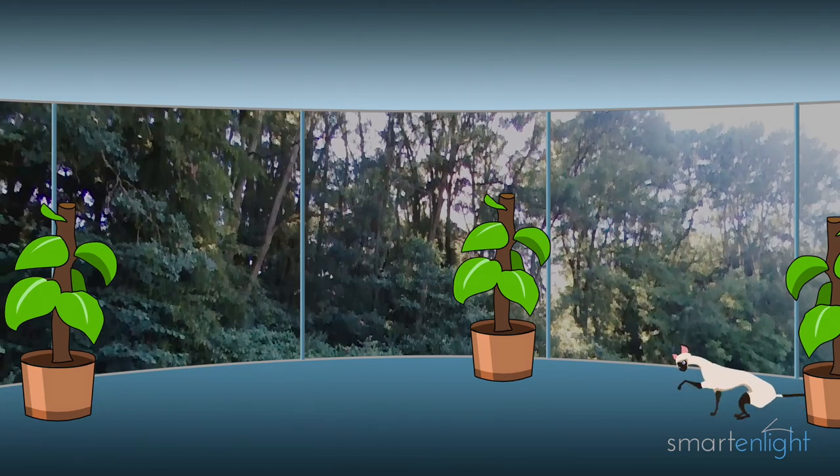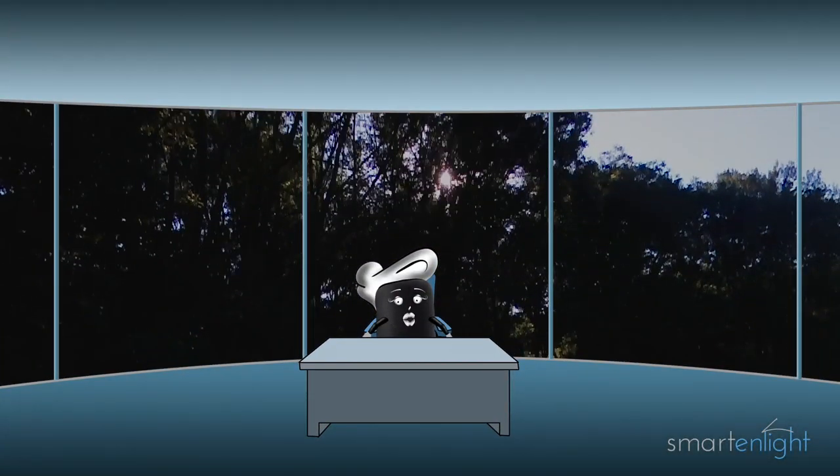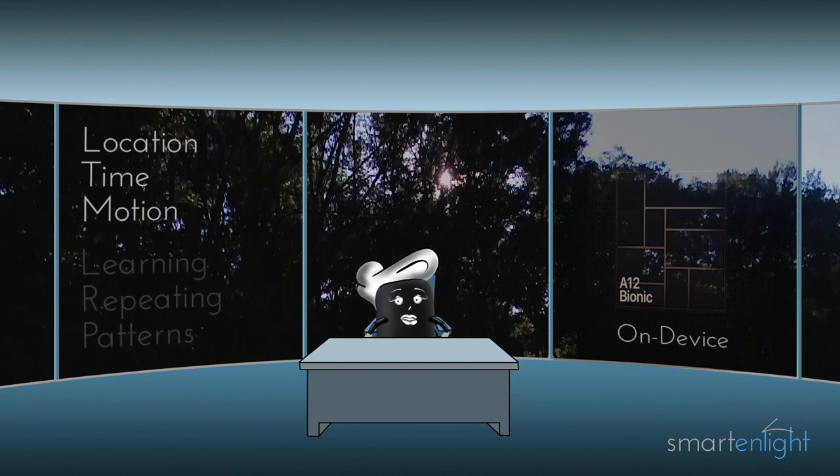There are three levels of shortcuts. At the first level, shortcuts are a feature where you do not need to set up or learn anything at all. All the work is on my end, with help from the AI chip inside your device. I monitor your location, time of day, and your motion, and recognize patterns of actions that you perform regularly and might find useful again. So I suggest them.